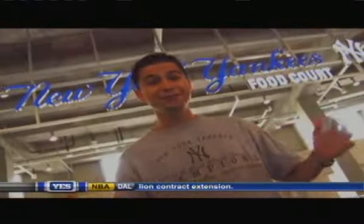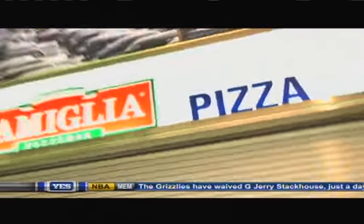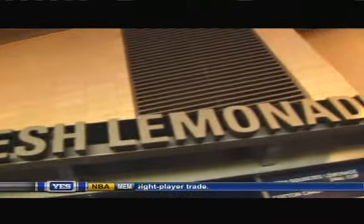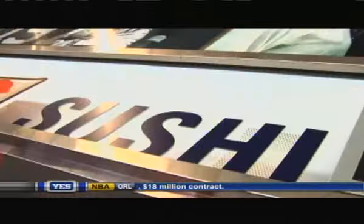You want food? We've got food. You can get nuts, steaks, pretzels, Cracker Jacks, pizza, Italian delis, Nathan's hot dogs, sausage, Forest Head sandwiches, Brother Jimmy's barbecue, ice cream, Dunkin' Donuts, Johnny Rockets, garlic fries — I love garlic fries — noodle bowls. I mean, just about the only thing you can't get is sushi. Sorry, you can get sushi actually.